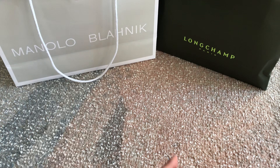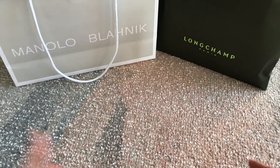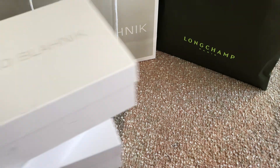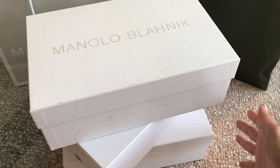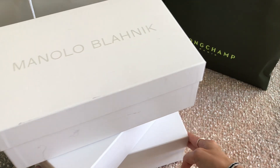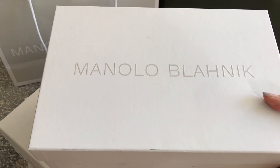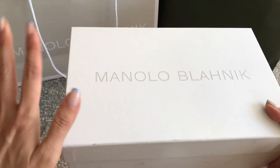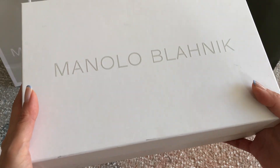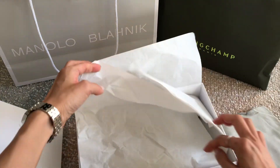In that vlog, I show how each pair looks on me — I tried them all on — so you can see mod shots there. In this video, I'm going to focus on close-ups of each item. I've got three — yes, three — shoe boxes from Manolo. I went a little crazy, but I'm really excited because I haven't bought much in terms of shoes and sandals in a long time. I'm swapping out some old pairs that are just kind of gnarly now, and introducing these new ones into my wardrobe. The very first one is a sandal.